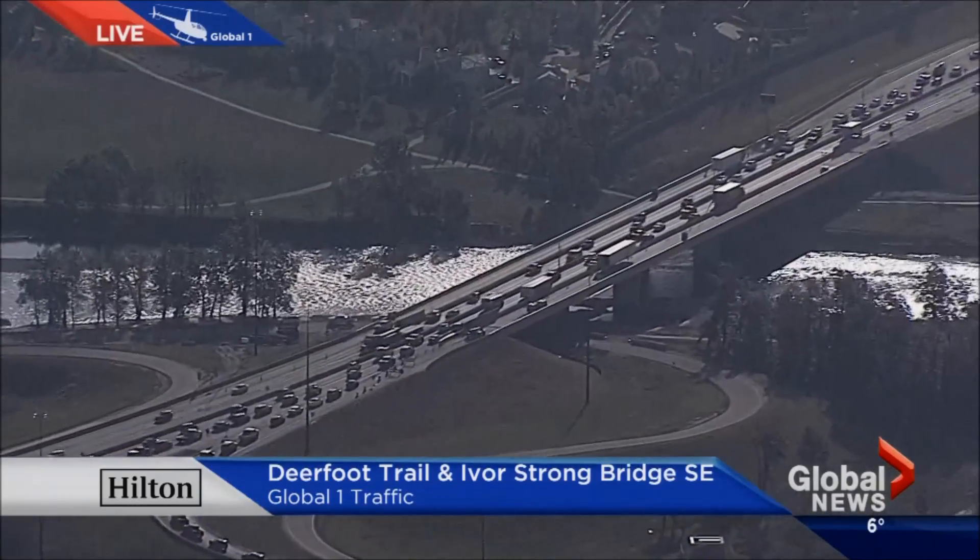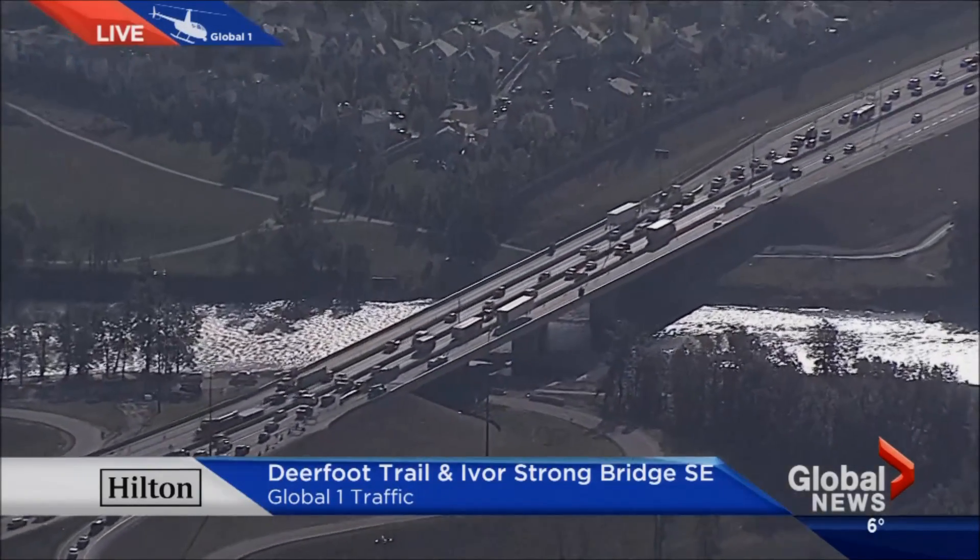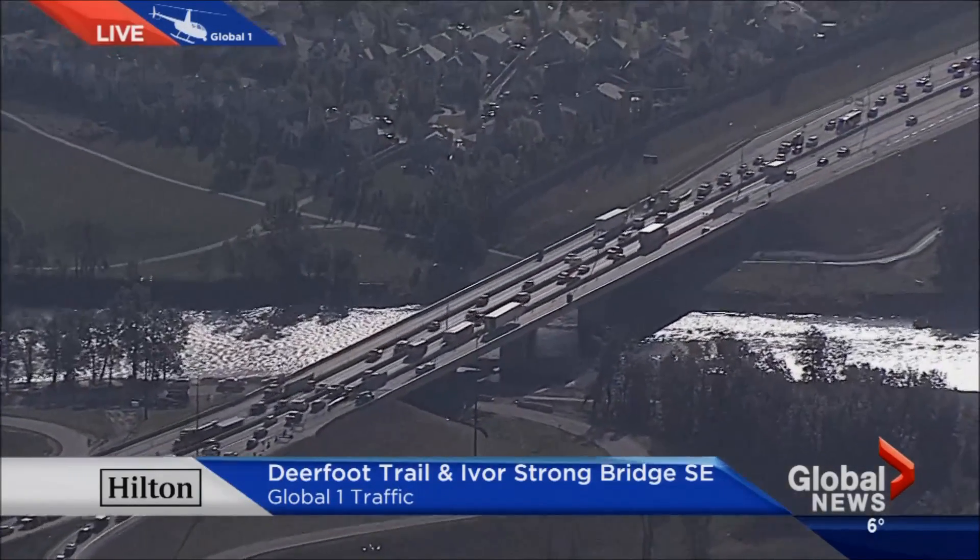And northbound lanes still remain backed up to about Barlow Trail, so very slow coming out of the deep southeast part of the city.